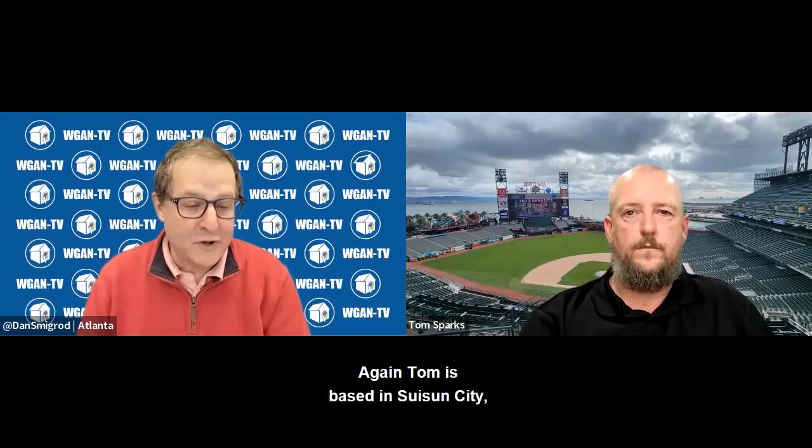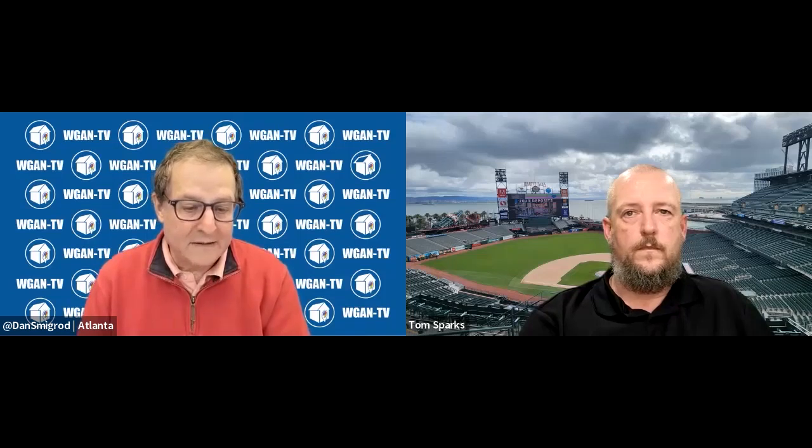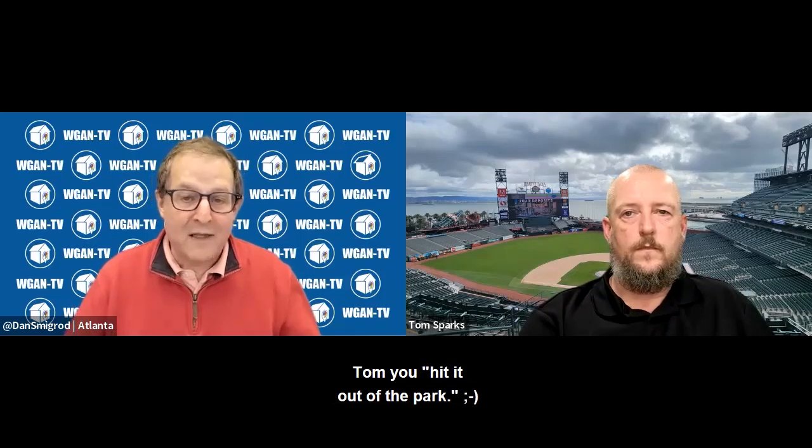Tom is based in Suisun City, California, halfway between San Francisco and Sacramento. Tom, you hit it out of the park.